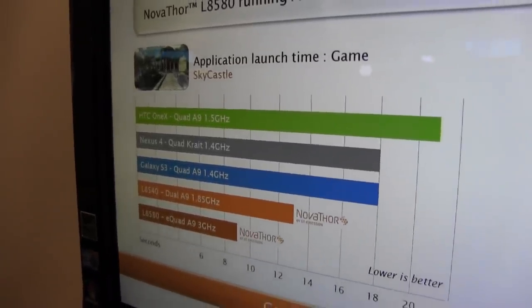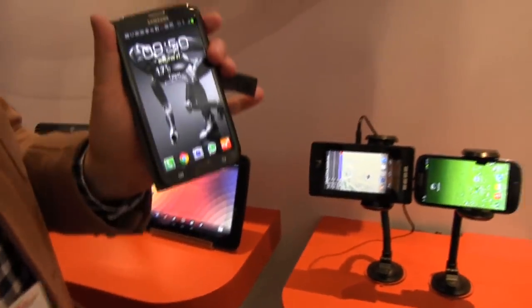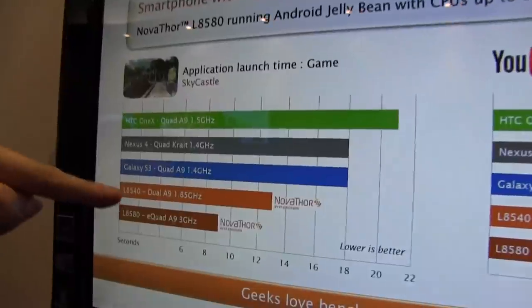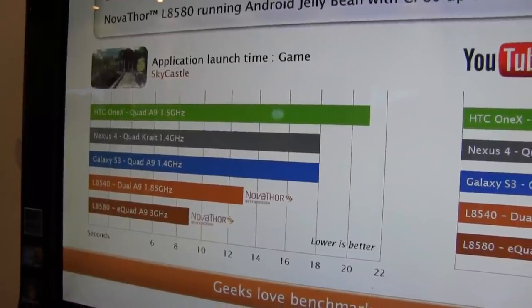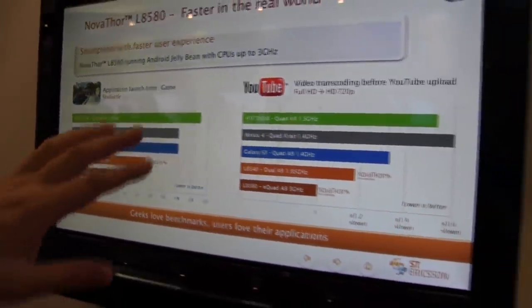It takes a proper time to load, even when you're having a quad-core, like I have over here on my Samsung Galaxy Note 2. And you can see how drastically they lowered the launch time of this game with the new eQuad — it's a dual-core Cortex-A9 using the Mali 400 GPU, running at 3 GHz.